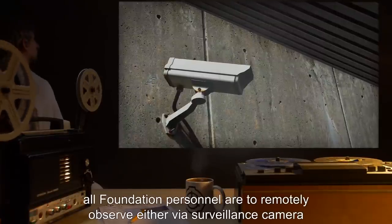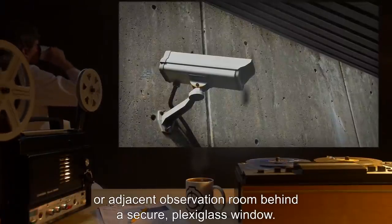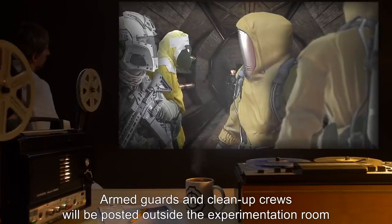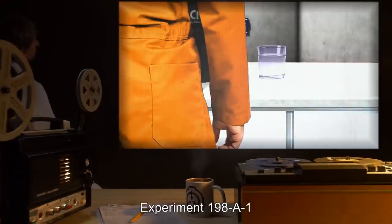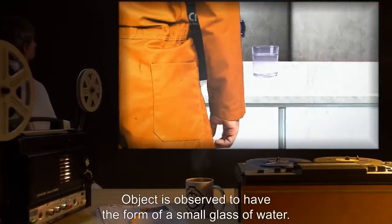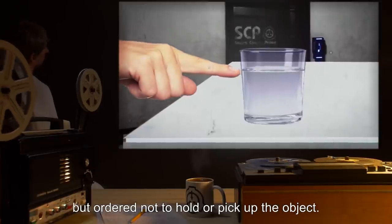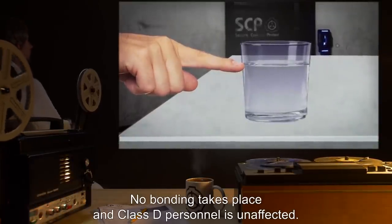During experimentation, all Foundation personnel are to remotely observe either via surveillance camera or adjacent observation room behind a secure plexiglass window. At no time should any Foundation personnel enter the experimentation room while experiments are being conducted. Armed guards and cleanup crews will be posted outside and will not enter until the test subject has expired. Experiment 198-A-1: Object is observed to have the form of a small glass of water. Class D personnel is instructed to enter the room and touch SCP-198 with his finger, but ordered not to hold or pick up the object. Results: No bonding takes place, and Class D personnel is unaffected.